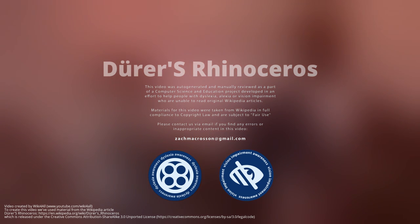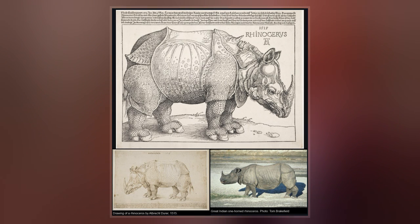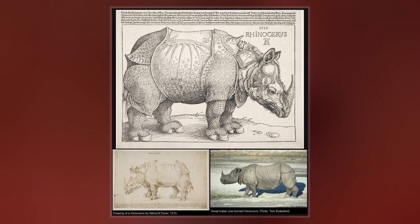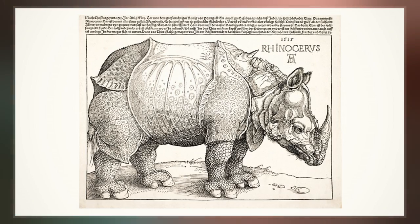Dürer's rhinoceros is the name commonly given to a woodcut executed by German painter and printmaker Albrecht Dürer in 1515. The image is based on a written description and brief sketch by an unknown artist of an Indian rhinoceros that had arrived in Lisbon in 1515. Dürer never saw the actual rhinoceros, which was the first living example seen in Europe since Roman times.